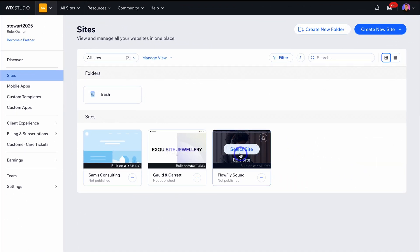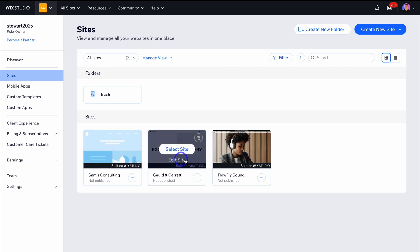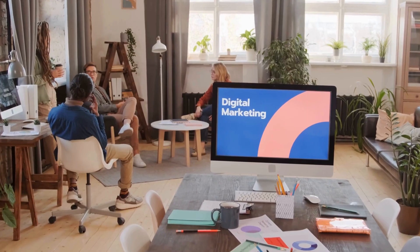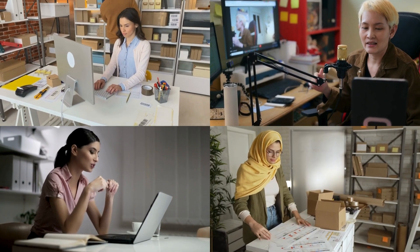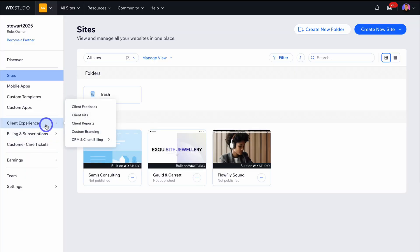I now have three client websites: one built from scratch, one generated with AI, and one built with a template. As a successful marketing agency, we want to ensure our clients have an incredible experience with us. This is where Wix Studio's client experience features come in.